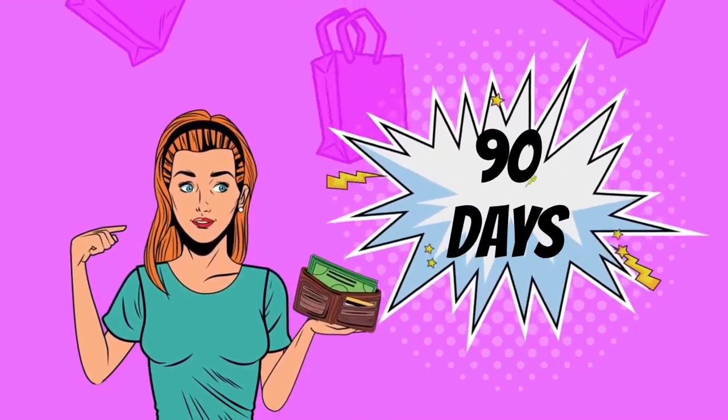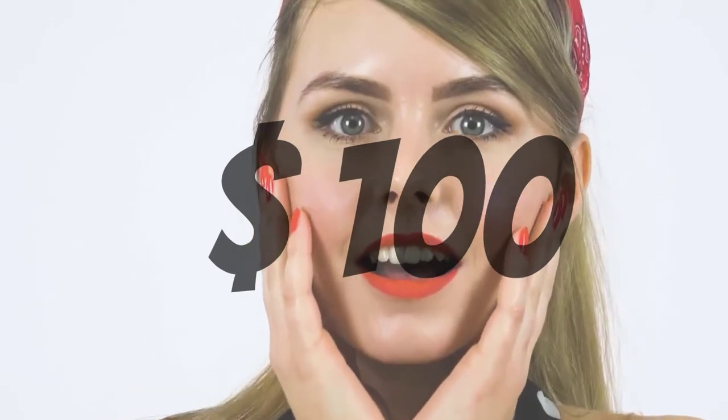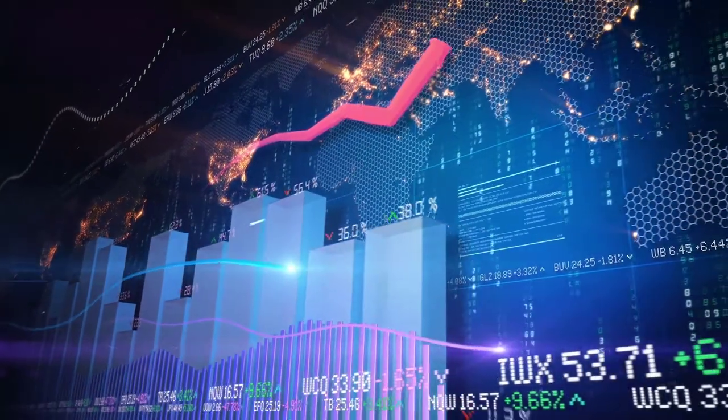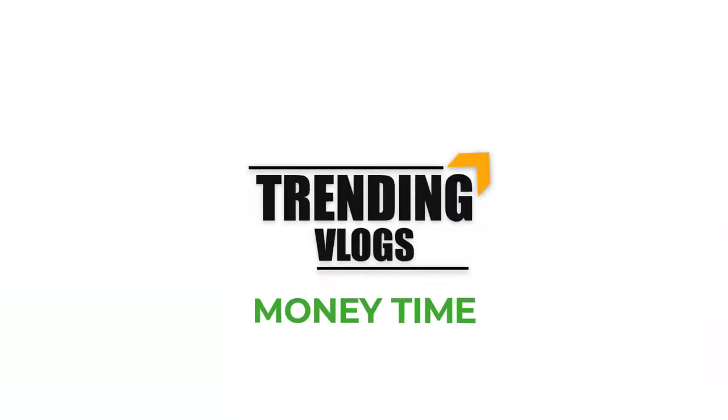You have 90 days to withdraw your profit and the bonus is $100 from this broker, which has a rating of 3.7 on Trustpilot. Hi fellows, welcome back to the Forex information session of our channel, Trending With Us.